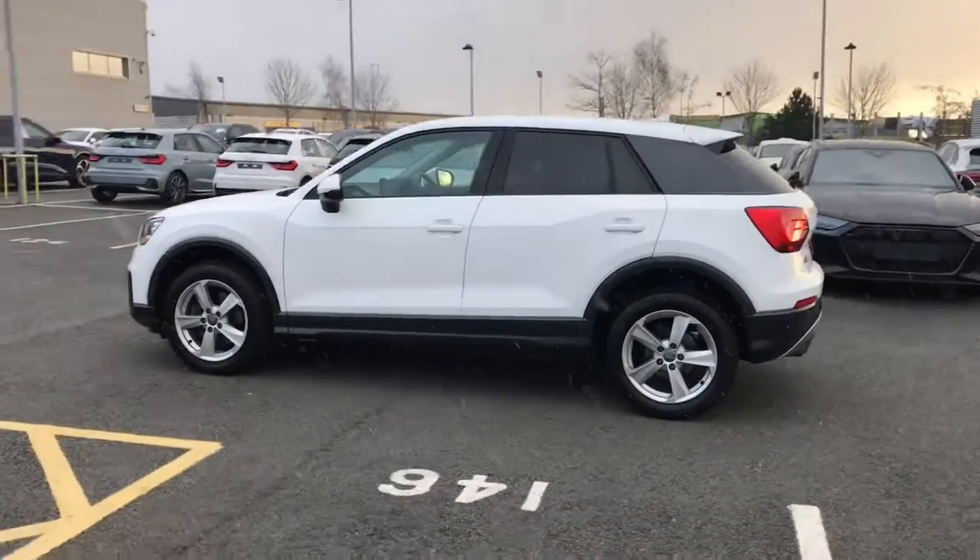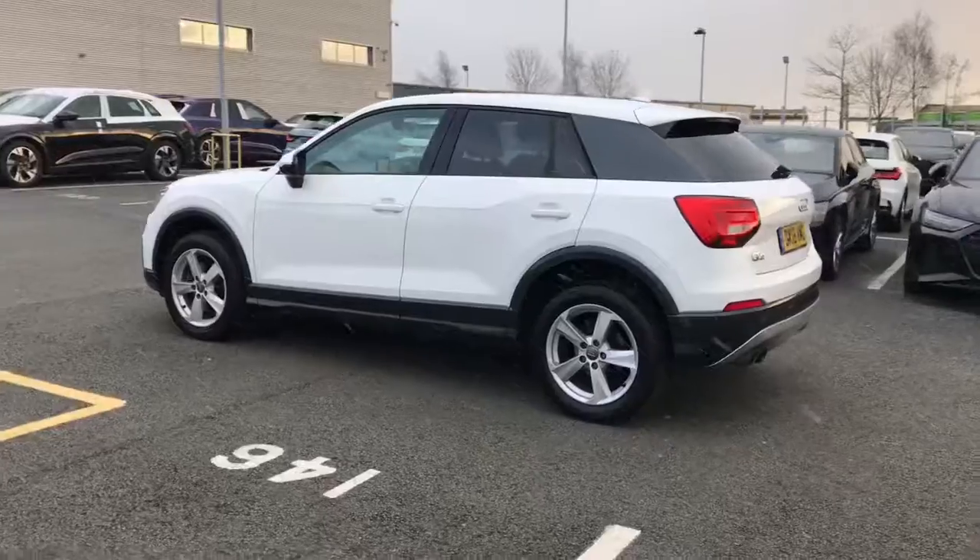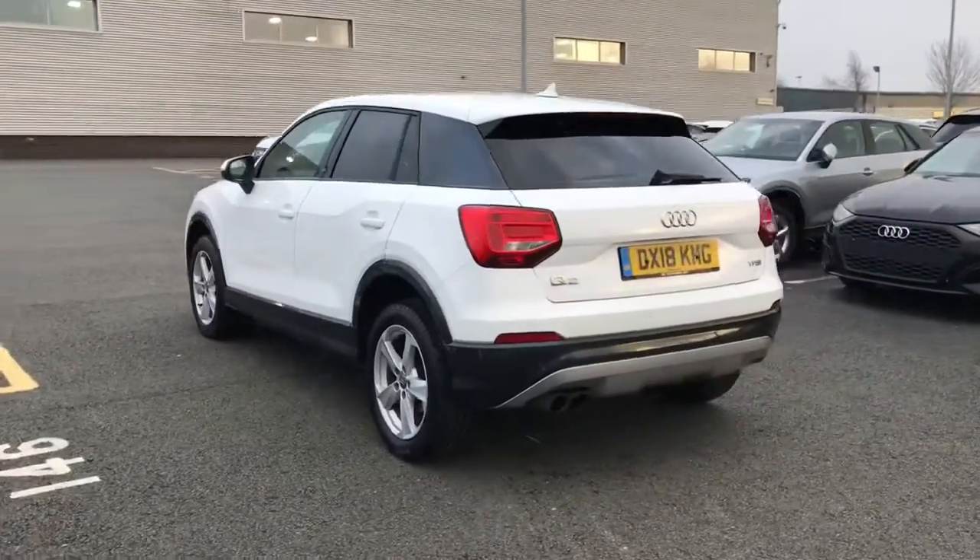The vehicle is finished in ibis white with the contrasting grey metallic Manhattan grey C pillar blade.